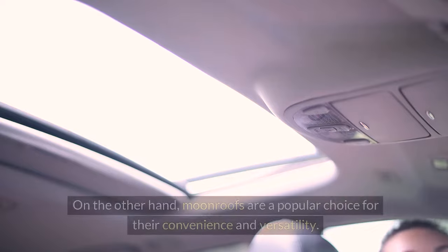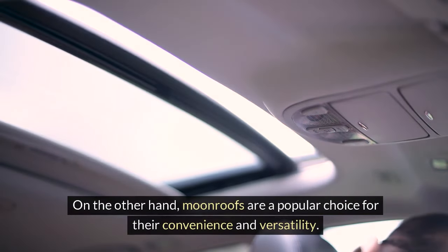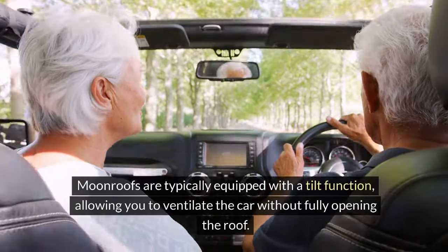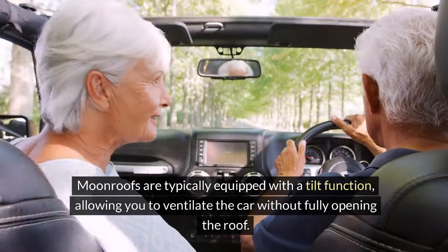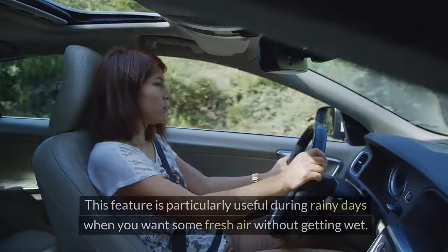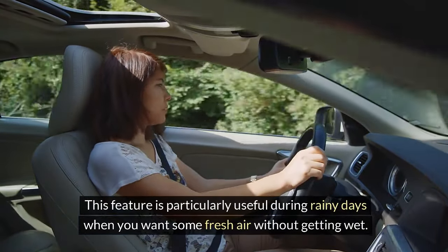On the other hand, moonroofs are a popular choice for their convenience and versatility. Moonroofs are typically equipped with a tilt function, allowing you to ventilate the car without fully opening the roof. This feature is particularly useful during rainy days when you want some fresh air without getting wet.